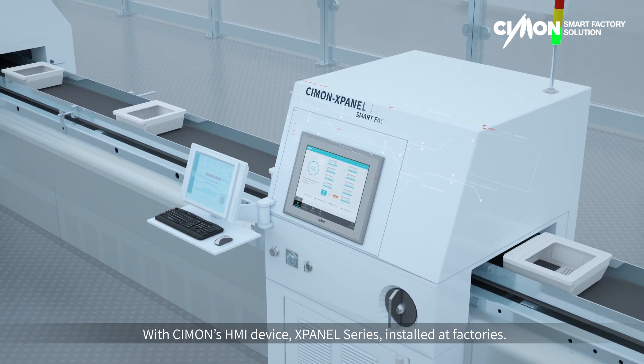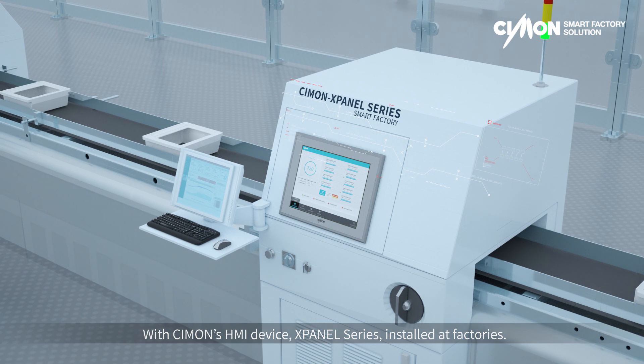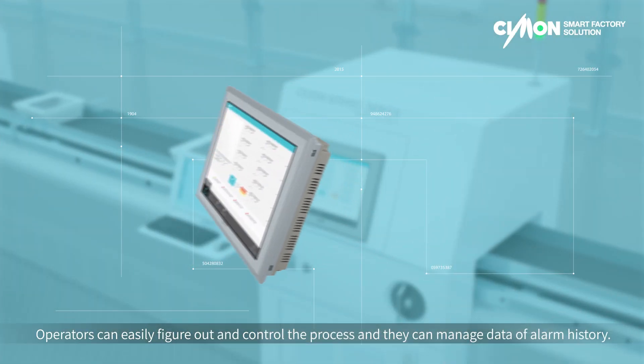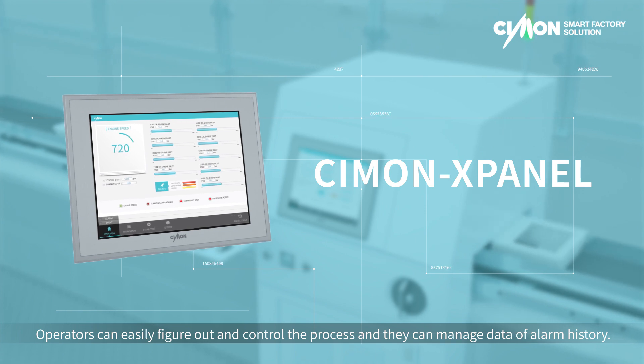With Simon's HMI device, X-Panel Series, installed at factories, operators can easily figure out and control the process, and they can manage data of alarm history.